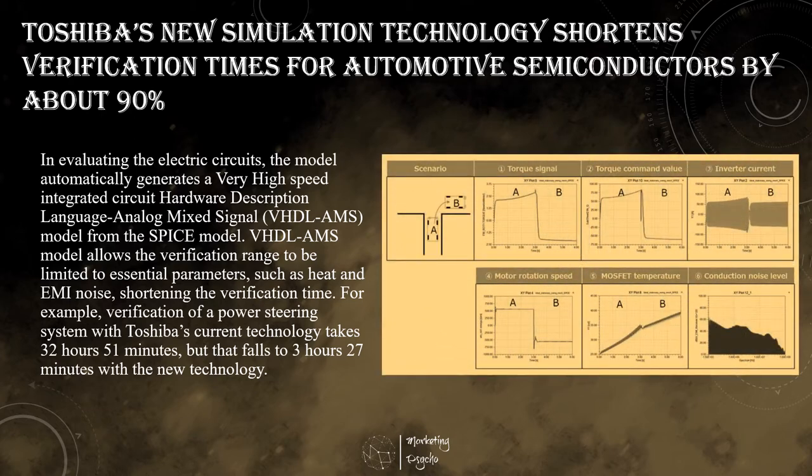Toshiba's new modeling technology, Acurom, separately calculates the electronic circuits and the mechanical components. First it verifies the mechanical components, then simplifies the model for mechanical components, and finally verifies the total system including its electric circuits. This approach eliminates unnecessary calculations.